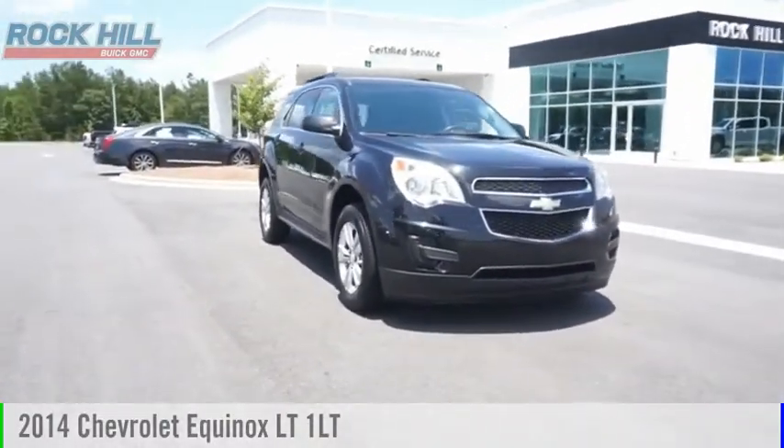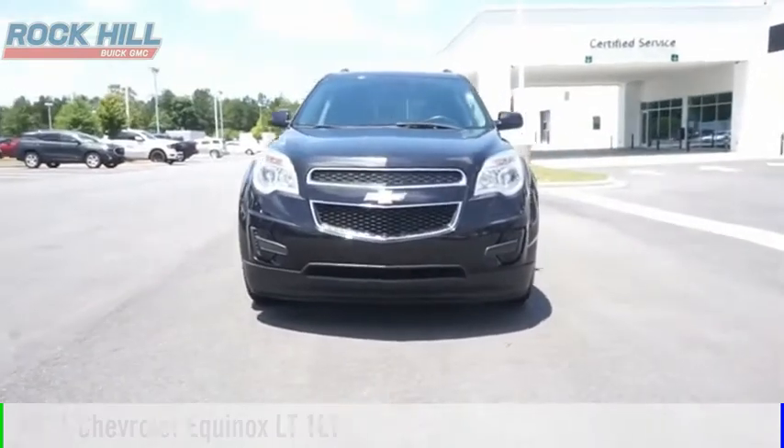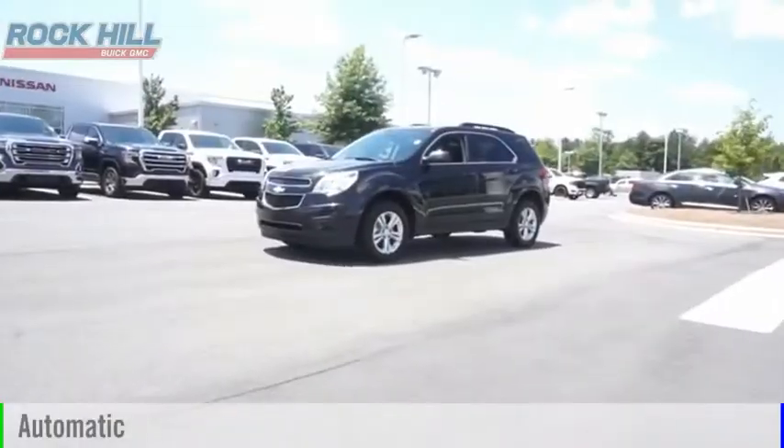Make a great choice today with the 2014 Equinox. This vehicle is powered by a front-wheel drive, four-cylinder, 2.4-liter engine, and comes with an automatic transmission.